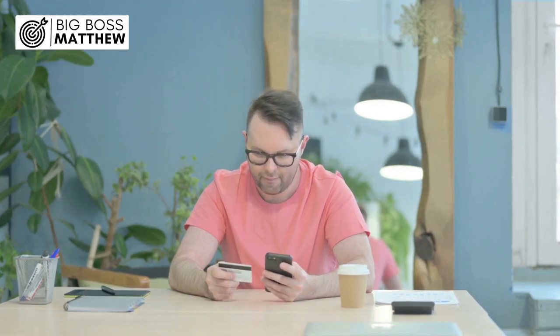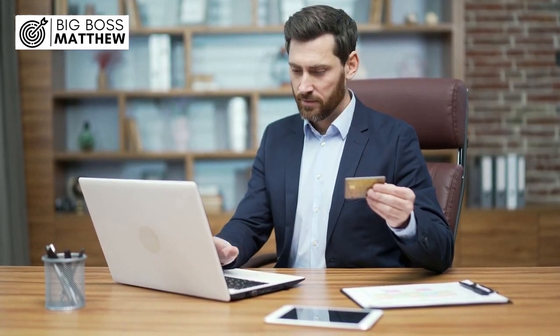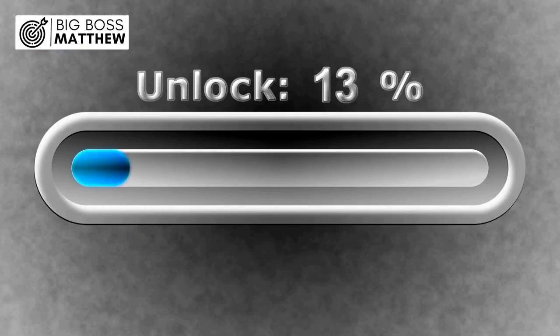Are you tired of being denied online purchases with your debit card? Discover why your bank might be blocking you and how to unlock hassle-free digital transactions today.